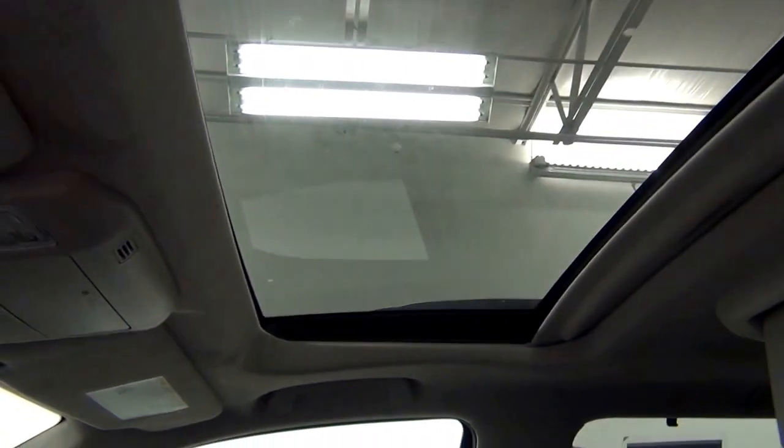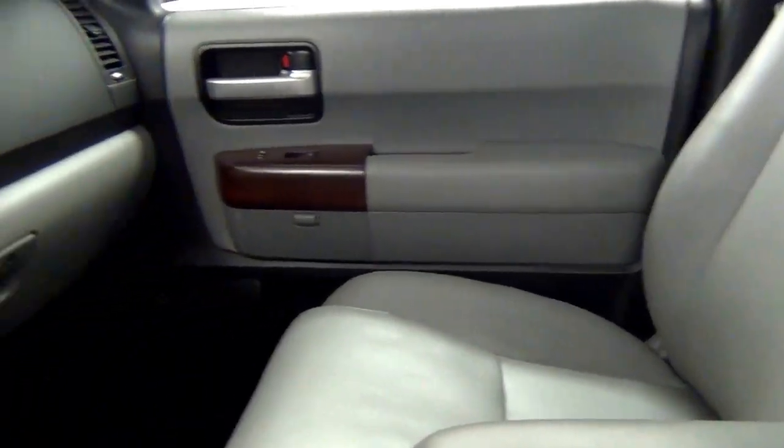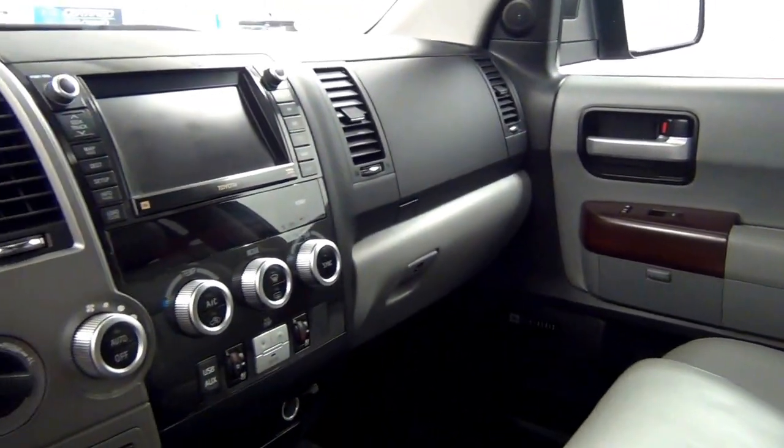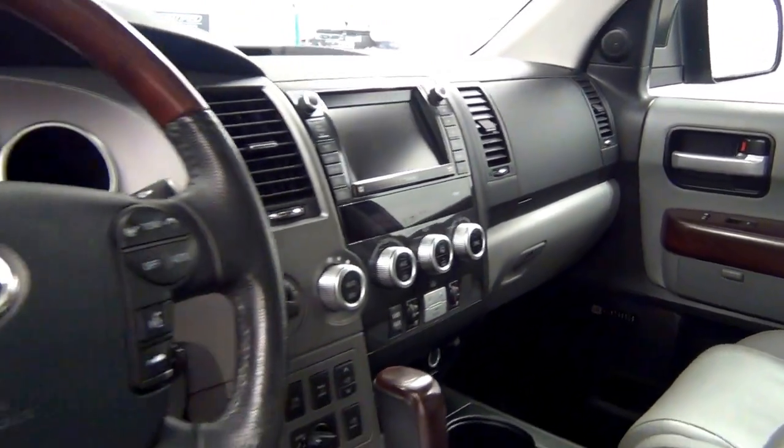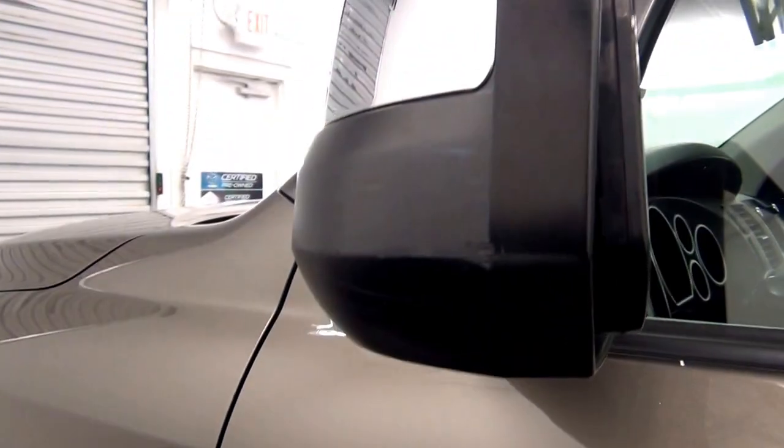Let's have a look on the inside. Scratches here. Sunroof. We have a scuff mark here.